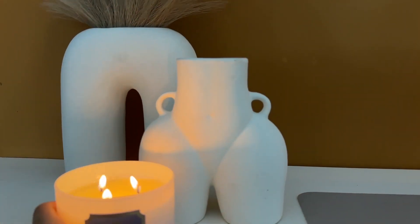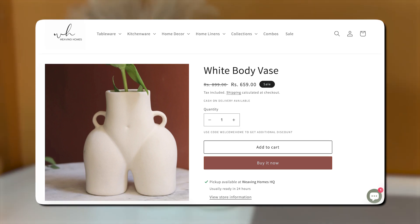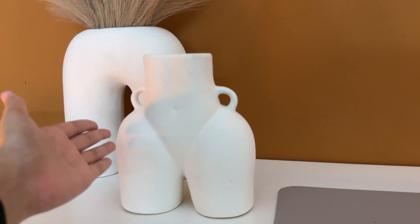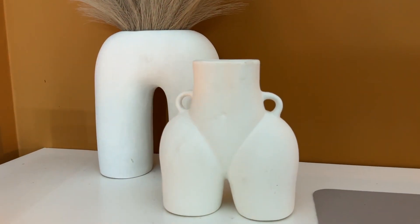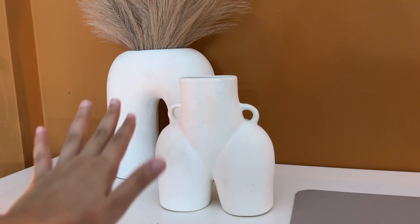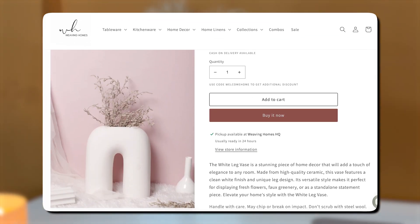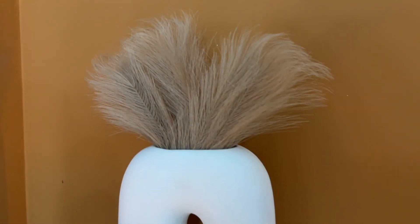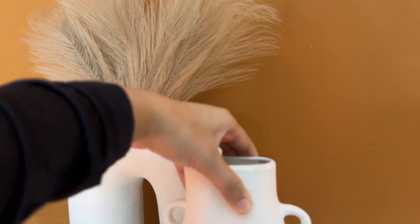On the other side of the table I have a candle, and also these two beautiful vases from Weaving Homes India. One is a beautiful vase shaped like a lady's body — I think it's so beautiful and feels like it represents the health and fitness community really well. At the back I have a U-shaped vase with some pampas grass.